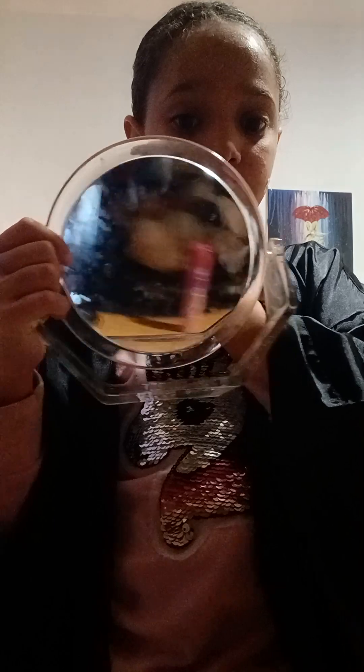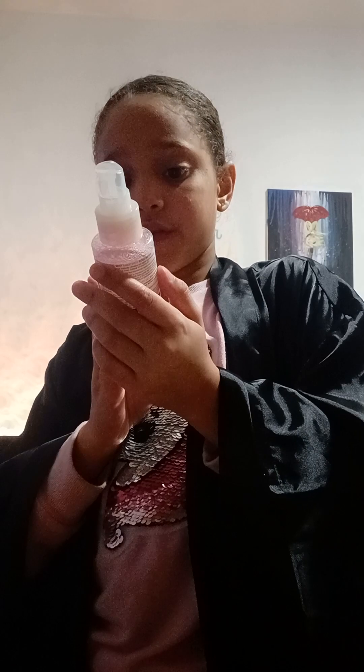Hi guys, so I'm going to be showing you what I use for my skincare. First I use this — it's a body lotion, smells really good. I have a mirror right here. And there's this face cream for your face, it smells really good guys, smell it.